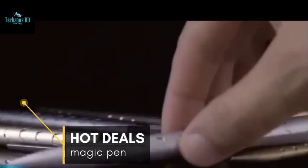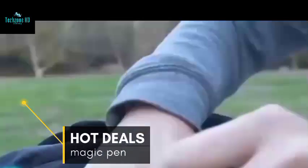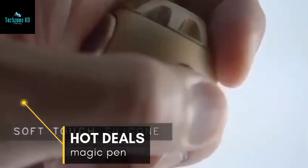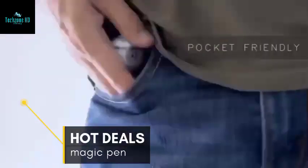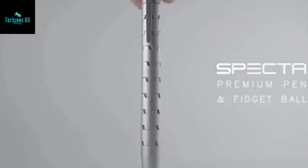Do you know how popular various stress-relieving devices are? A few years ago, the Fidget Cube project raised $6.5 million instead of the $15,000 they had hoped for. So this pen will undoubtedly find buyers, especially given its low price of $58.